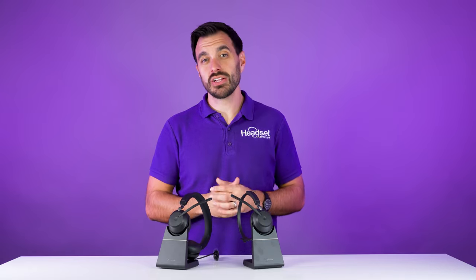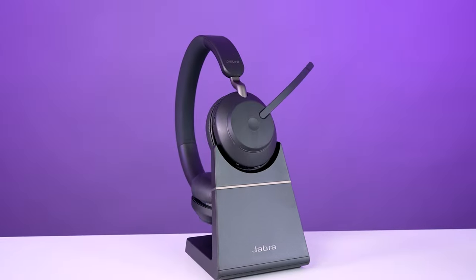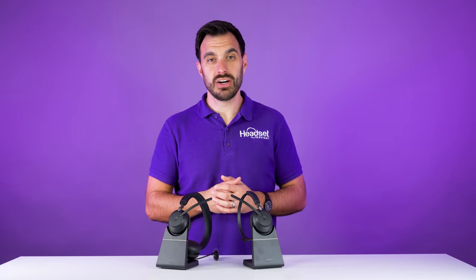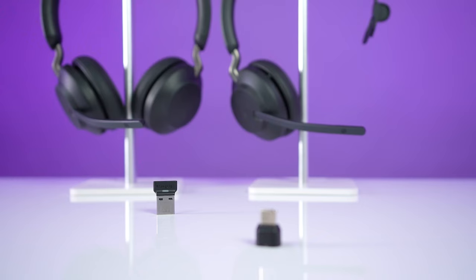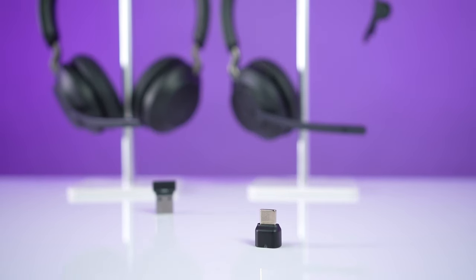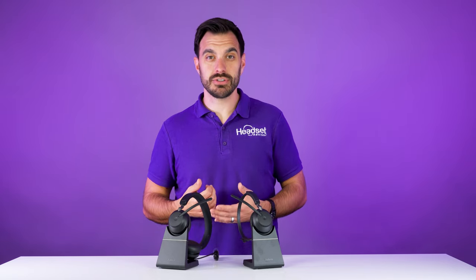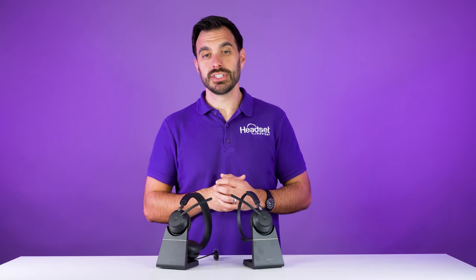The Evolve 265 is available in a couple of options. You can get the single ear or the dual ear. You can get it with or without the charging stand — without it, you'll save a little over $50. And then you can choose between a USB-A connection for your USB adapter or a USB-C connection. If your computer has USB-C ports, get the USB-C version. If it has USB-A ports, get the USB-A version.